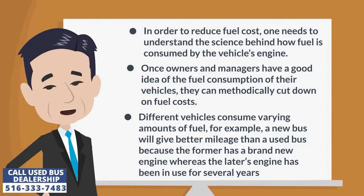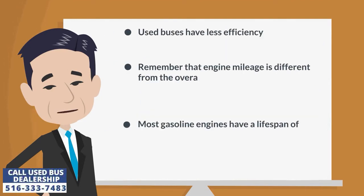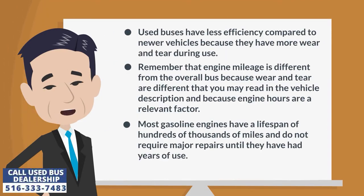Different vehicles consume varying amounts of fuel. For example, a new bus will give better mileage than a used bus because the former has a brand new engine whereas the latter's engine has been in use for several years. Used buses have less efficiency compared to newer vehicles because they have more wear and tear. Remember that engine mileage is different from the overall bus mileage, and engine hours are a relevant factor.